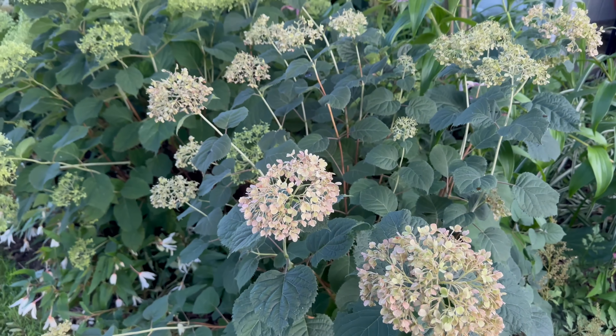This is Invincibel Limetta, and I don't see this one a lot around here, but I would highly, highly recommend it. It blooms white, quickly fades to green, really small bracts on Invincibel Limetta, and this is its mature size. I would say in my garden it's about three by three feet.